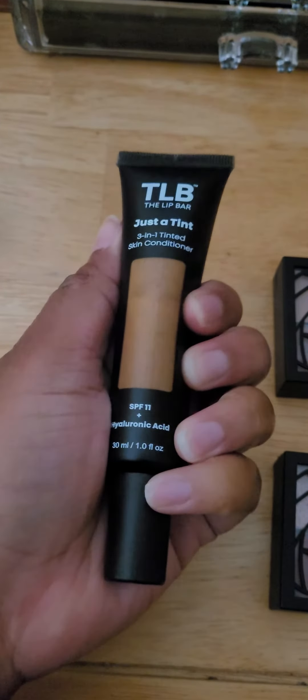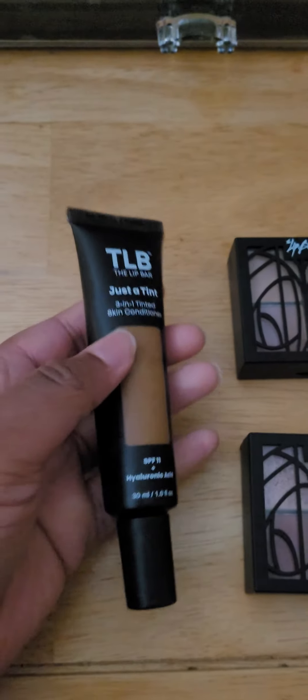I got mine in the Honey Dip, which I didn't think was going to be my color at first. But you'll be surprised — you can kind of go lighter in the skin tint.